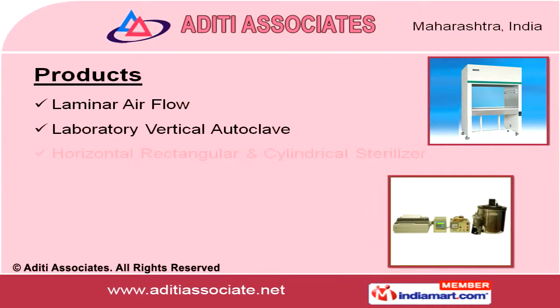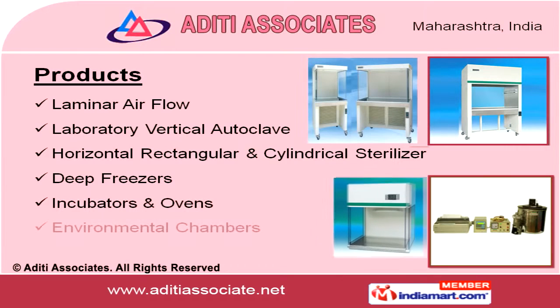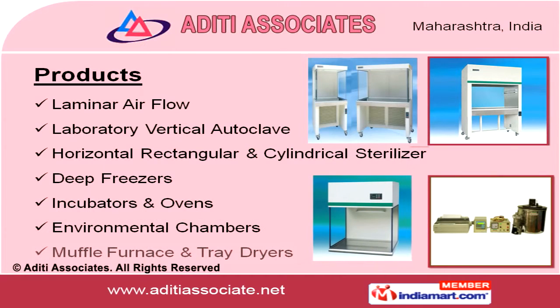Our range of products includes laminar air flows, laboratory vertical autoclaves, deep freezers, incubators and ovens, environmental chambers, muffled furnaces, and tray dryers.